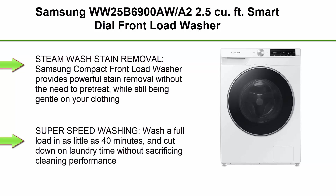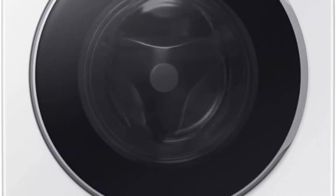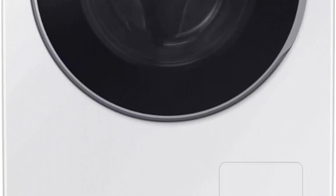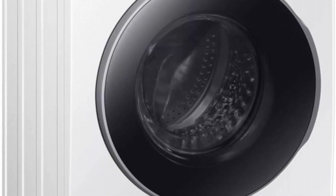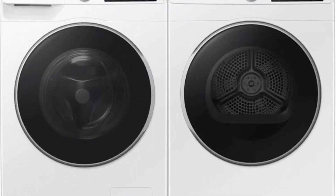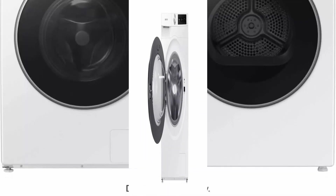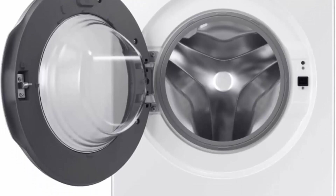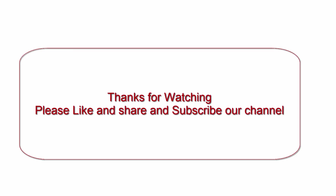Top 10: Samsung WW25B6900AW/A2, 2.5 cubic feet Smart Dial front load washer with steam wash and stain removal. Provides powerful stain removal without pre-treatment while remaining gentle on clothing. Super Speed washing completes a full load in as little as 40 minutes. Vibration Reduction Technology+ reduces noise and vibration for quiet washing at any time. Smart Care allows easy troubleshooting from your smartphone, performing an immediate diagnosis and offering quick solutions. Self-Clean notifies you every 40 wash cycles when it's time for a cleaning. Thanks for watching — please like, share, and subscribe to our channel.